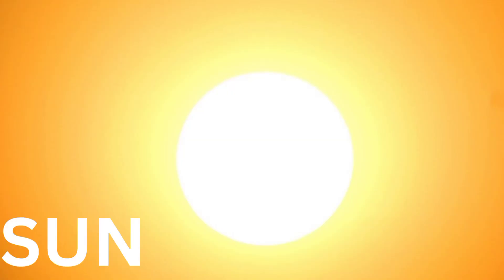First, we have the sun. It's a big, hot star that gives us light and heat. Can you see the sun?